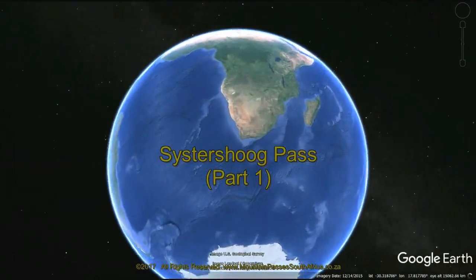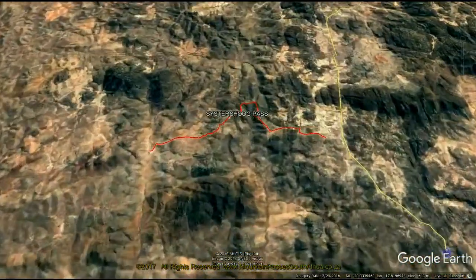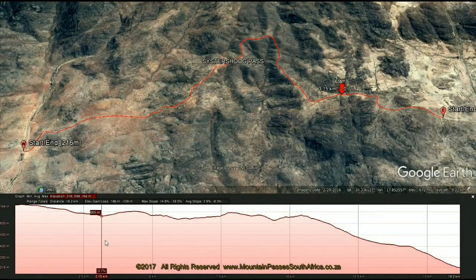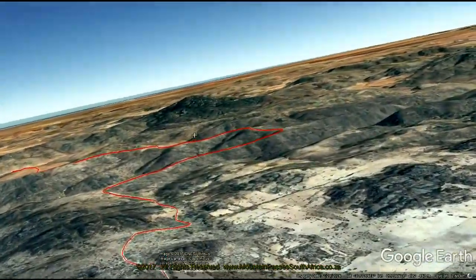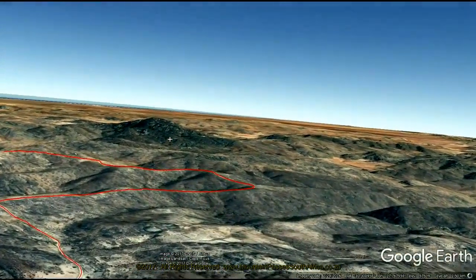The naming of this long and interesting pass causes plenty of confusion. On the government maps it's labeled as Seystershoog. This name has been inadvertently altered by several good map sources to read Seyfershoog with an F. To add to this confusion, it's known locally, amongst others, as Maarmanskloof Pass, the Spogrevier Pass, and the Karkams Pass.